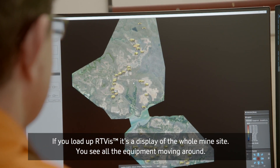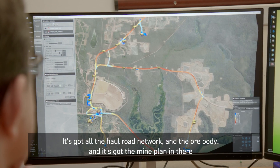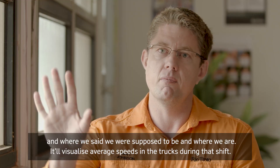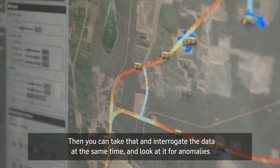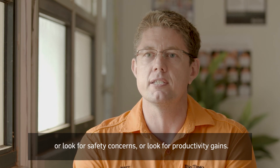You load up RT-Vis and it's a display of the whole mine site. You see all the equipment moving around. It's got the whole road network, the ore body, the mine plan, showing where we said we're supposed to be and where we are. It'll visualize our average speeds in the trucks during that shift, and you can interrogate the data to look for anomalies, safety concerns, or productivity gains.